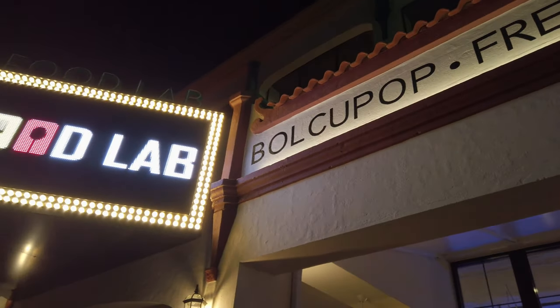We just finished up our scavenger hunt — super fun. We rode scooters around and checked out a bunch of the historic sites here in downtown Riverside. Worked up quite an appetite, so we're out here at the Riverside Food Lab, which I actually haven't ever been to before. We're going to go in, check it out, and see how it is. Let's go.